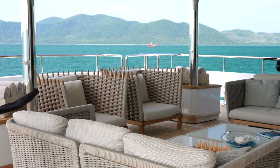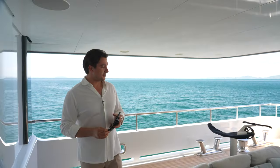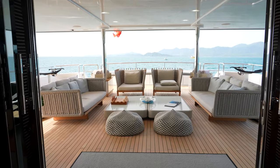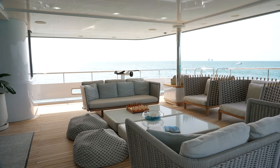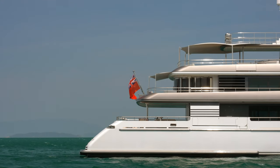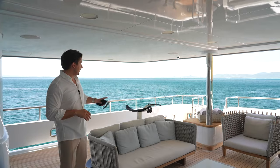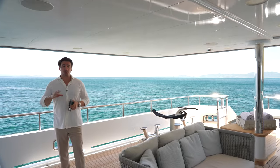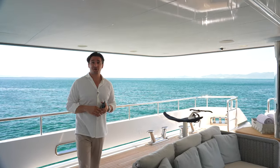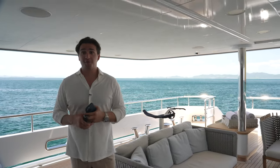Right now we're in the aft of the main deck in the cockpit area, which is furnished very nicely by Paola Lenti loose furnitures. We have three-seat sofas on both sides, two more armchairs, this whole area completely shaded by the upper deck, built-in LED lights and audio system, and a nice lounge right at the back. There are two flyboards here, of which there are four on this boat, and so many other water toys we will show you later on in this tour.